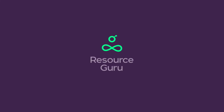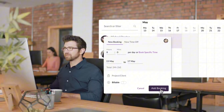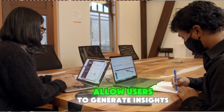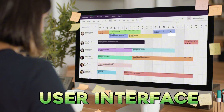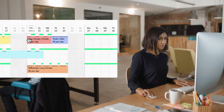Next we have Resource Guru. Resource Guru shines with its focus on resource scheduling and management. It features a visual resource calendar that helps you manage your team's workflow effectively. The user interface is clean and straightforward, making it easy to see who's working on what at a glance. The software features detailed reporting tools that allow users to generate insights into resource usage and project status. Resource Guru also integrates with tools like Google Calendar and Outlook, enhancing its usability within different scheduling systems.